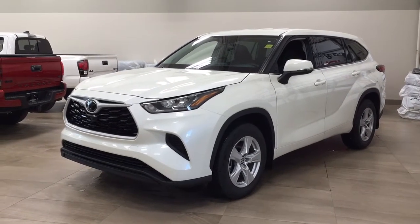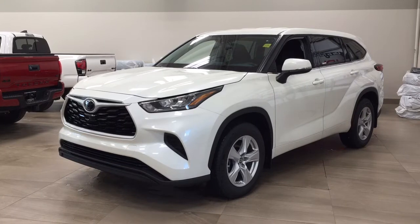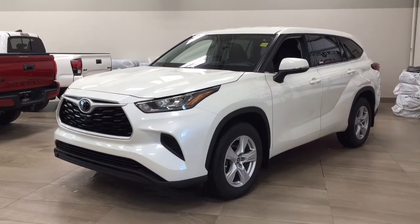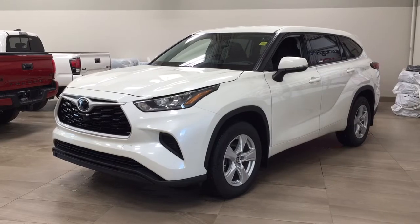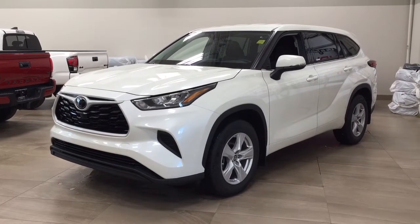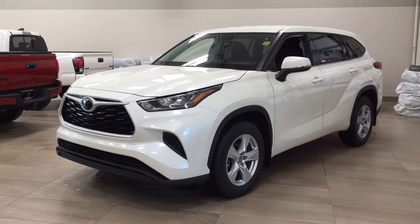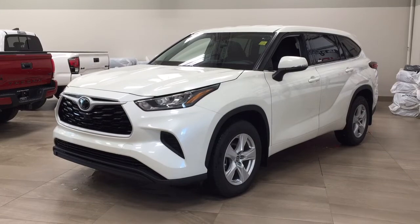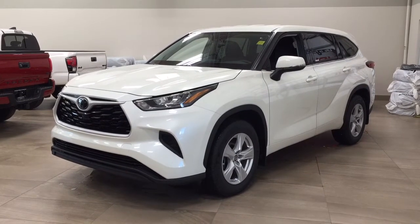Hello folks, welcome to Sherwood Park Toyota located at 31 Audemars Road in Sherwood Park, Alberta, Canada. Today I'm going to be showing you this new Toyota Highlander LE. The most notable features on this LE are its heated front seats, lane departure alert, and blind spot monitoring. I'm going to go through a couple more features on the inside and outside of the vehicle to get you better familiar with this new Toyota Highlander LE. Let's get started.